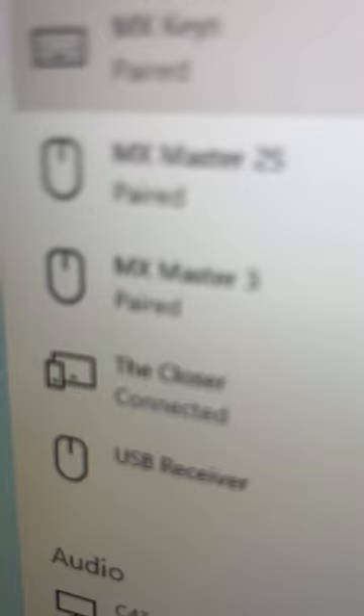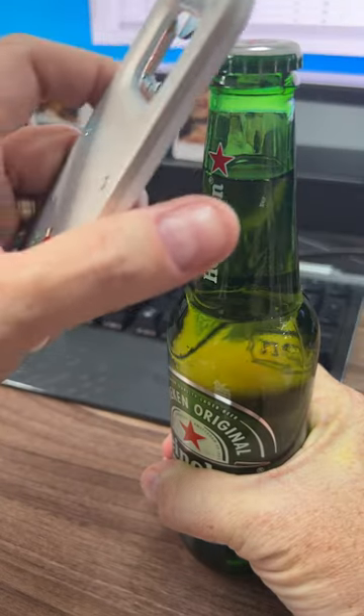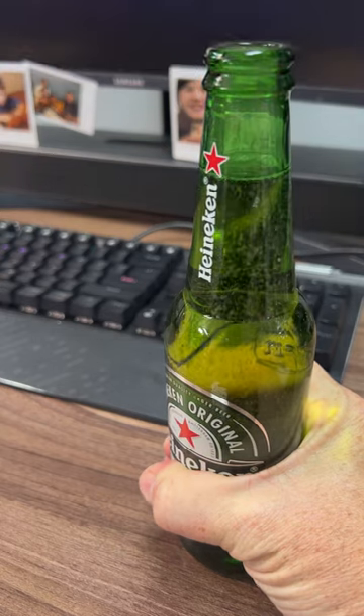It pairs via Bluetooth to your computer — I've tested it on Mac and PC — and as soon as you open a bottle, the bottle lid triggers the sleep button on your computer. On a PC it's almost instant; on a Mac it takes a couple of seconds.